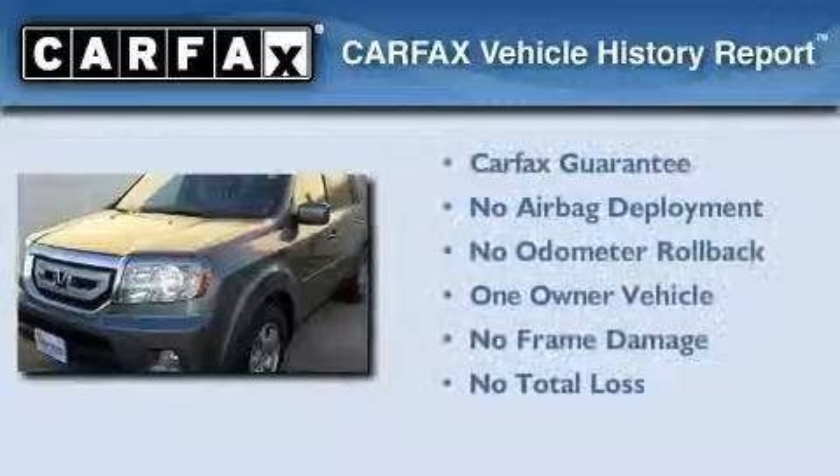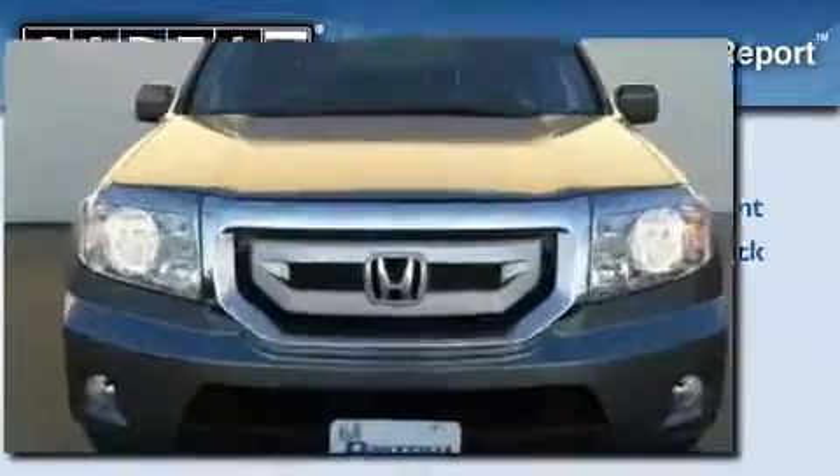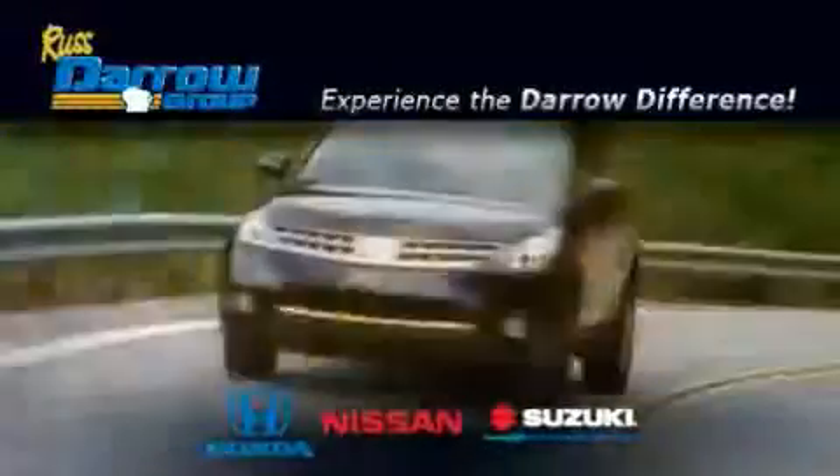This Honda has had only one owner, and it qualifies for the Carfax buyback guarantee. Please call today to reserve this vehicle for a test drive. Get the Darrow difference today, only at RustAero Honda Nissan Suzuki.